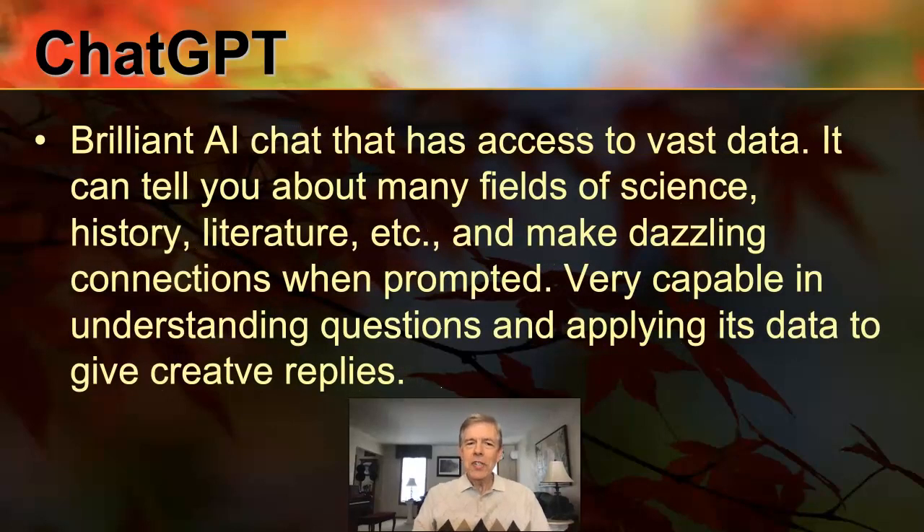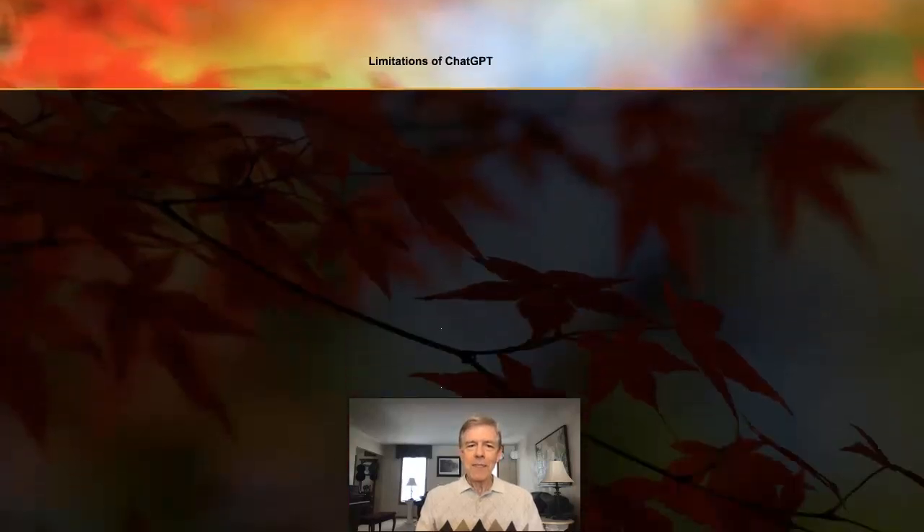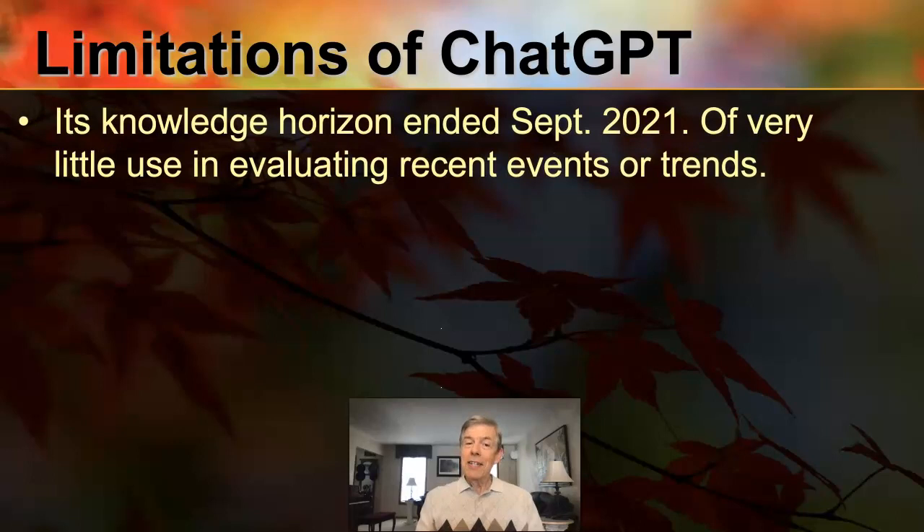So let's start with ChatGPT. This has received a lot of attention recently and some controversy. In my estimation, it is a brilliant AI chat tool that has access to vast amounts of data, and it can tell you about almost anything and even make some very impressive connections when you ask it to. This is a tool that I feel is very capable in understanding and responding to questions and applying its huge body of data to give creative and often useful replies. This is a tool that should not be neglected. It has limitations, though, you need to pay attention to.